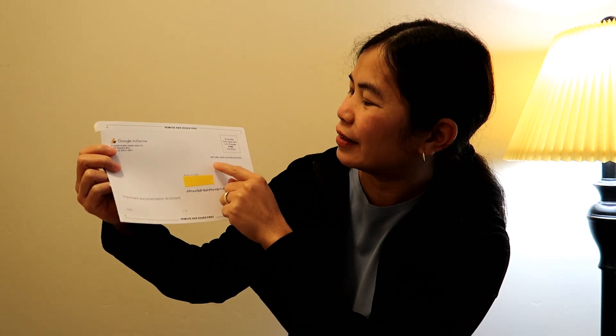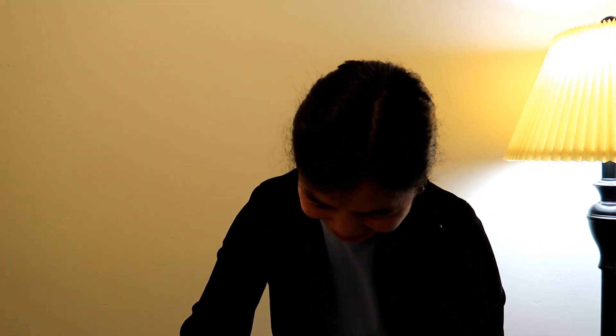Here's the important documentation. There's a Google AdSense prepaid return service requested, and this is on the front. Let's fold it over - I just bought a yellow highlighter here, guys, so that's for privacy. One more to go, I've got to do the other one.